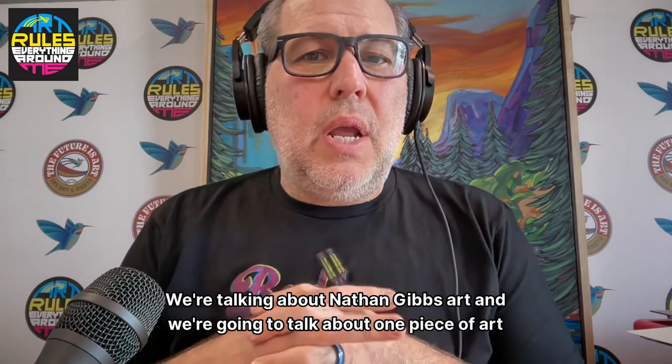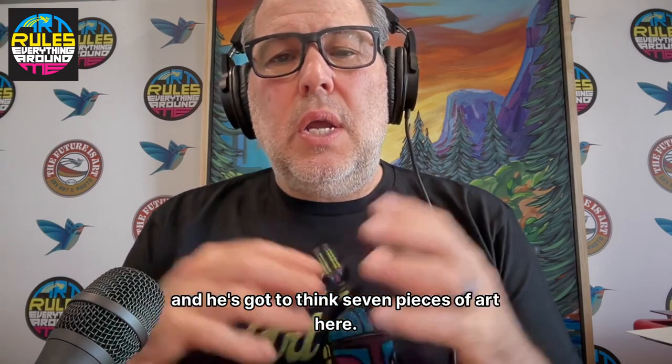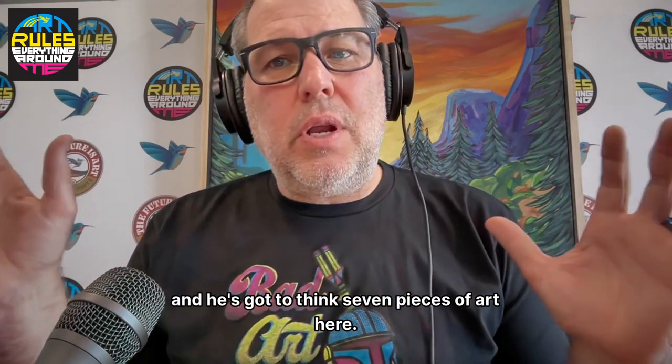We're talking about Nathan Gibbs' art and we're going to talk about one piece of art. He's got, I think, seven pieces of art here.